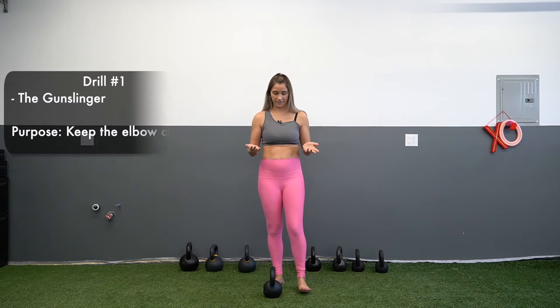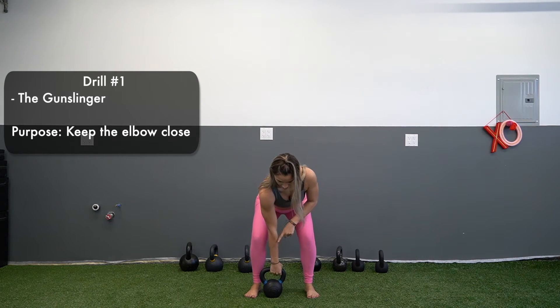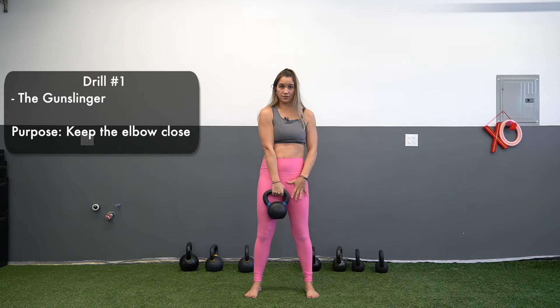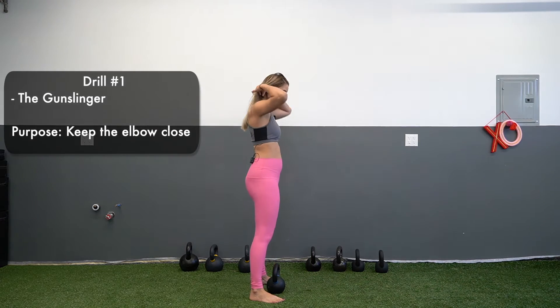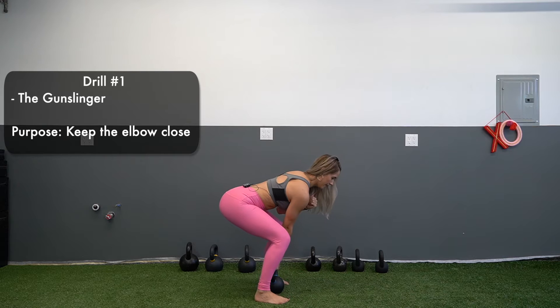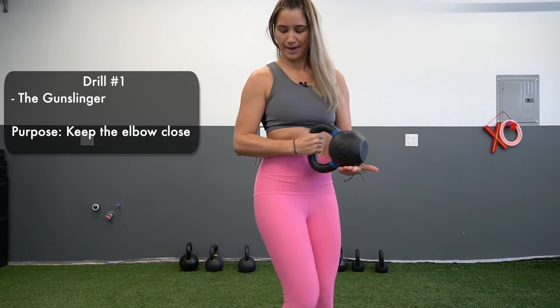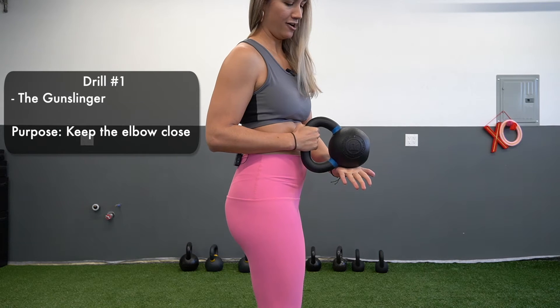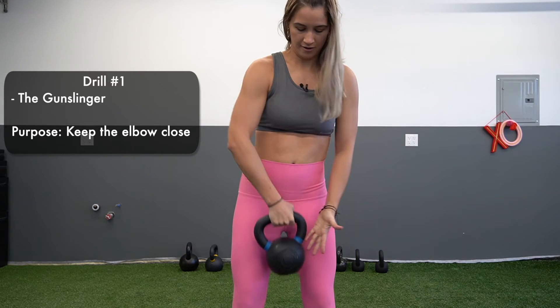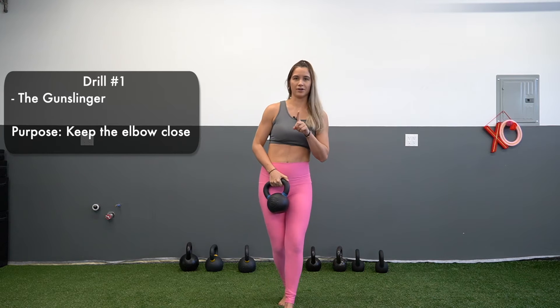Let's build up to the kettlebell clean. The first drill is called the gunslinger. You set up just like the single deadlift — hand here — then go up into your kettlebell deadlift. Same hip hinge, same setup. When you pull up and away, you end here with your elbow pulled back, catching the bell. It's rotating from down here, pulling the elbow back, landing in position. That's drill number one for the kettlebell clean.